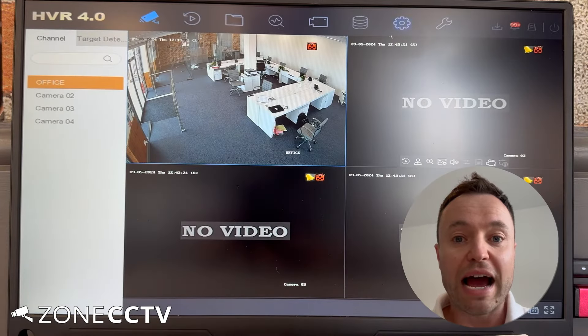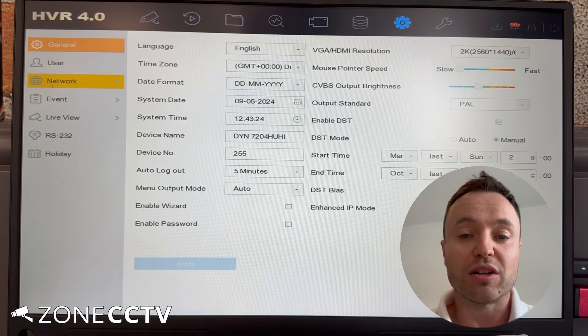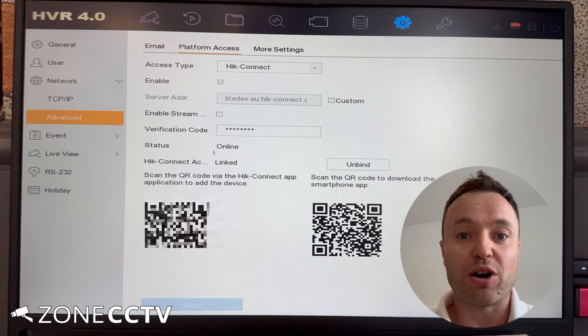When it does say online, swipe down to refresh your app, or sometimes close the app and log back in again. You should find that your cameras are now back on.